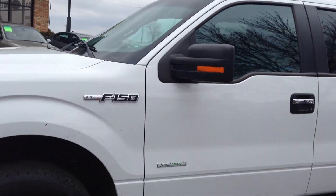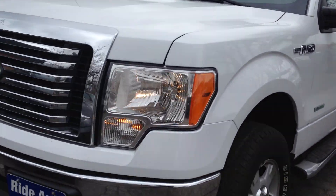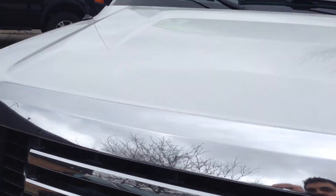It has tinted windows, chrome running boards, fog lights, tow hooks. There's no hail on this vehicle and the body is in remarkable condition.